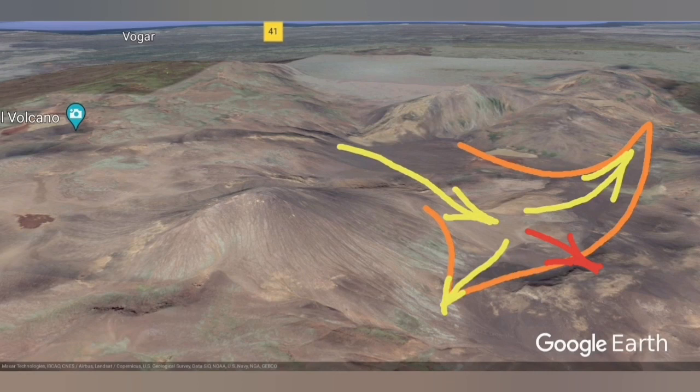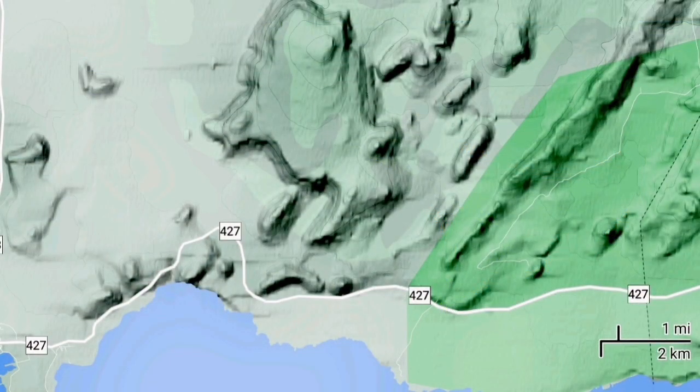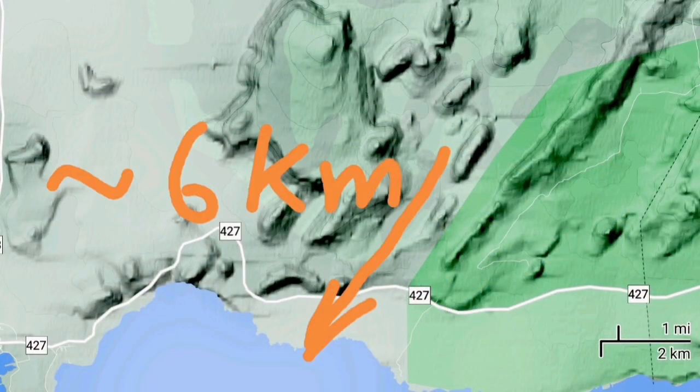Even slightly to the north of this, that's again high — that's the fourth line. So the quickest way for the path is north-south. The distance we are talking about is not very long — it's only six kilometers from the volcano and the Meradalir Valley to the ocean. That's not long.